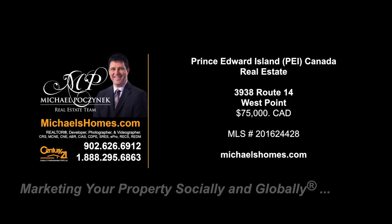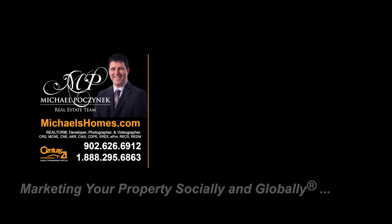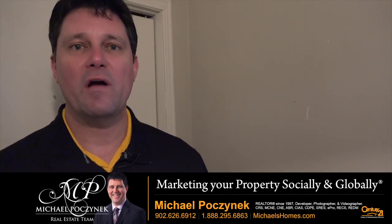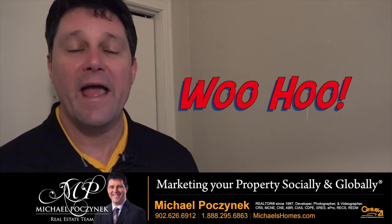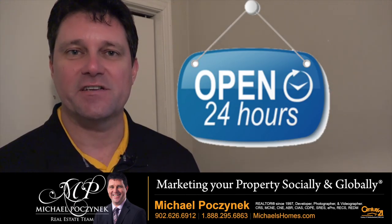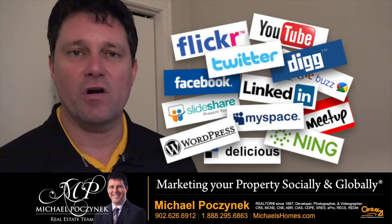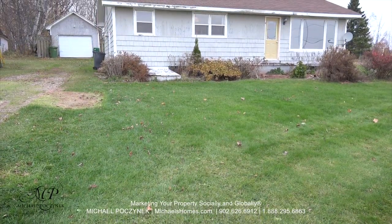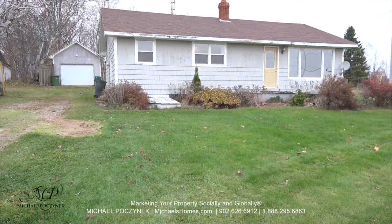Hello and welcome to Michael's Homes HD, Prince Edward Island's number one source for high-definition real estate video. Hello and welcome to your new Prince Edward Island home and my 24-hour day open house. I'm Michael Posnick with Century 21 Northumberland, marketing your property socially and globally. Today we're looking at a brand new Waterview property located in West Point at 3938 Route 14.